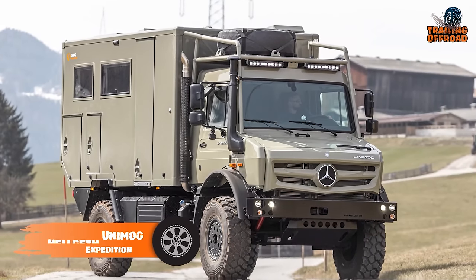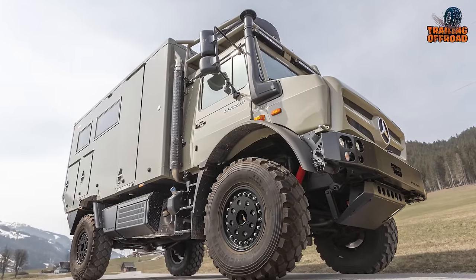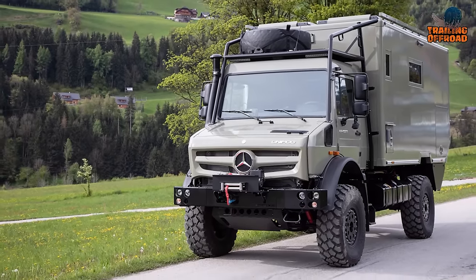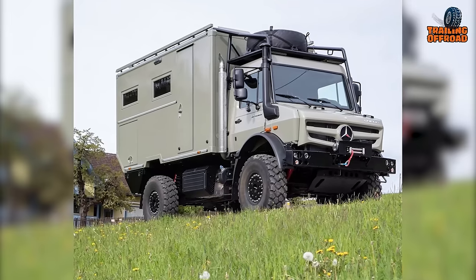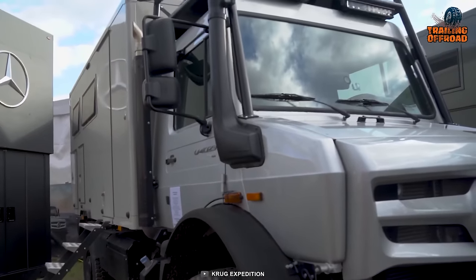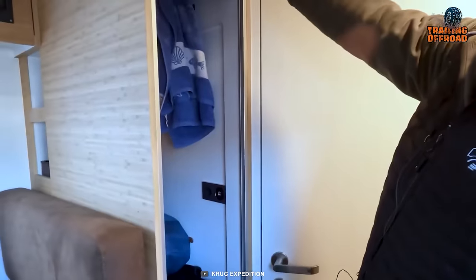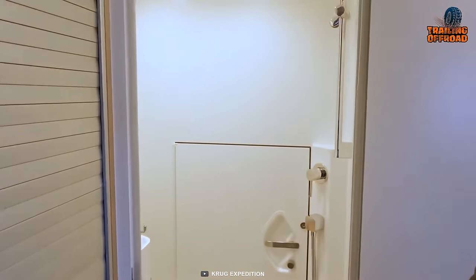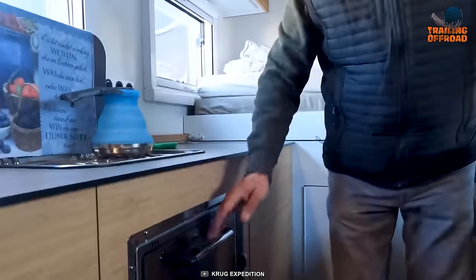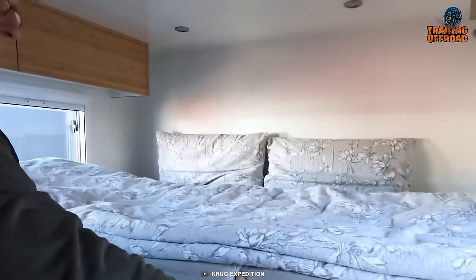Krug Expedition modified the Special Edition Helgeth Unimog to beat every challenge off the pavement. Featuring some beefy components under the hood, this expedition truck provides not only enough power to conquer everything but also driving comfort on such terrains. This level of strength and comfort keeps this adventure truck in a sweet spot for every kind of explorer. Getting inside the living quarter, this one is more spacious than its peers with better storage management and planning. A bigger bathroom makes it more convenient, a complete kitchen is there to cook heartfelt meals, and an expandable bed makes this expedition a cozy home in the middle of nowhere.